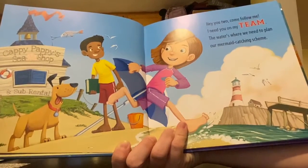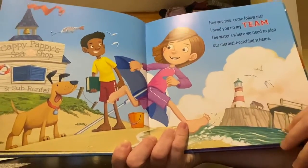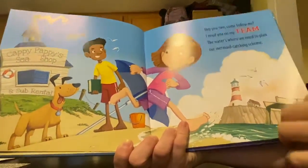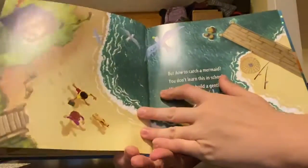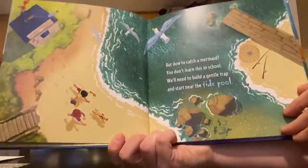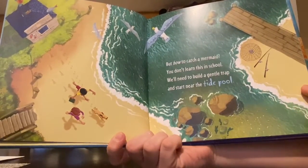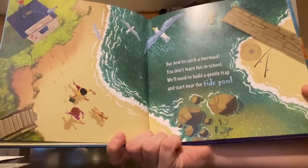Do you know what a scheme is? A scheme is like a plan. So if you make a plan, you're scheming something. But how to catch a mermaid, you don't learn this in school. We'll need to build a gentle trap and start near the tide pool.